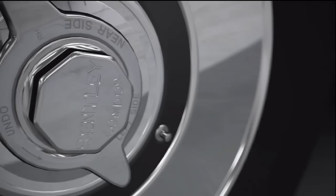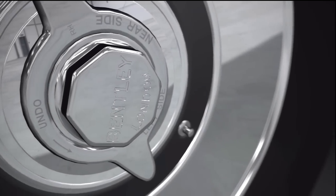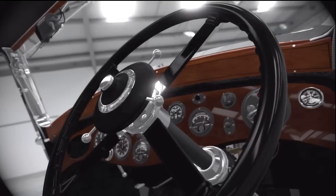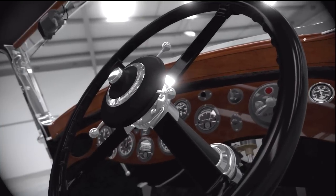As a result, only 108 were ever made, and the car's failure brought Bentley to its knees. Within a year, it was sold to Rolls-Royce.